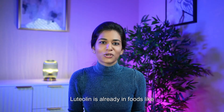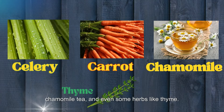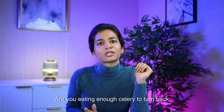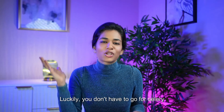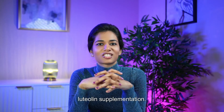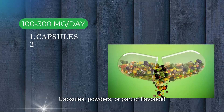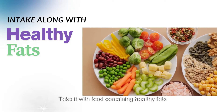Okay, we are not mice. So what does this mean for us? Luteolin is already found in foods like celery, carrot, chamomile tea, and even some herbs like thyme. But let's be real — are you eating enough celery to turn back the clock on gray hair? Probably not. Luckily, luteolin supplements are already on the market. Current research suggests a typical dose of 100–300 mg per day in supplement form — capsules or powders, often part of flavonoid blends. Take it with food containing healthy fats for better absorption.